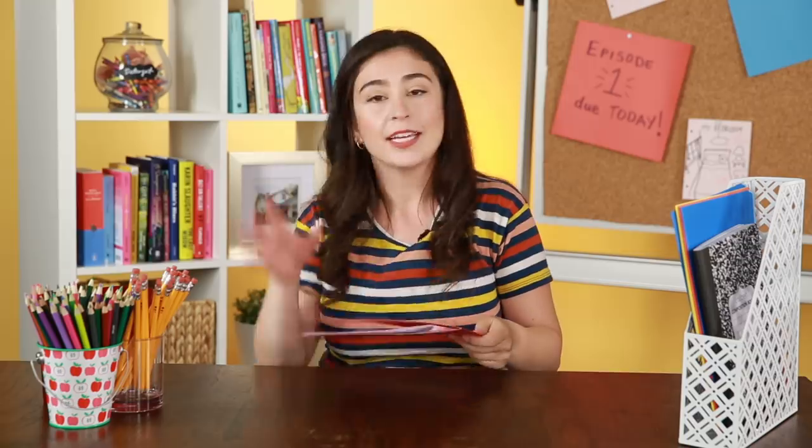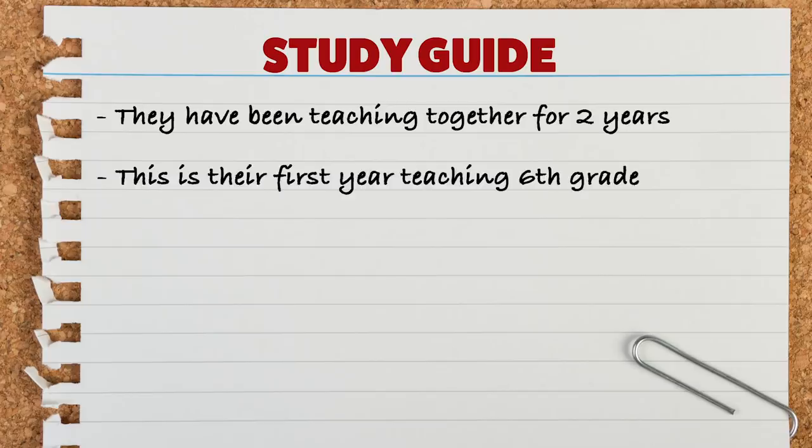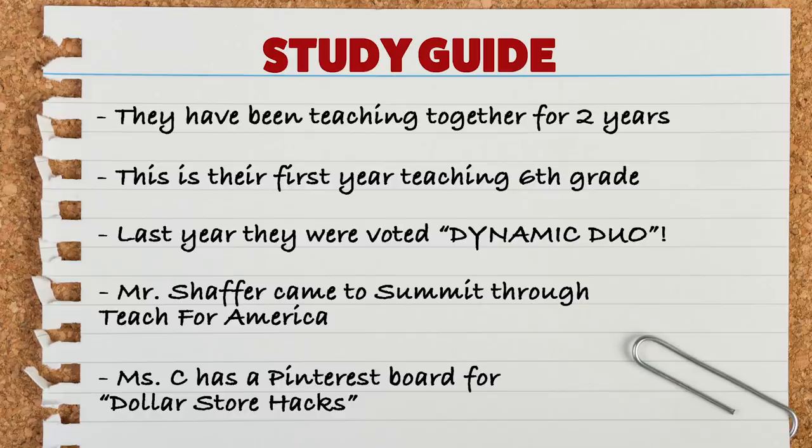It's research time. Since this is a mini-series, I'm shaking things up a little bit. I thought I would consolidate the research portion by creating a study guide — get it, because it's back-to-school themed? Mr. Schaefer and Ms. Capers have been co-teaching together for two years, but this is their first year in sixth grade, which is the first year of middle school here. Last year they were voted dynamic duo. Mr. Schaefer came through Teach for America and loved it so much he's continuing. Ms. Capers had a Pinterest board with decoration and organization tips. We need to create a classroom that is colorful, organized, and set up for success.